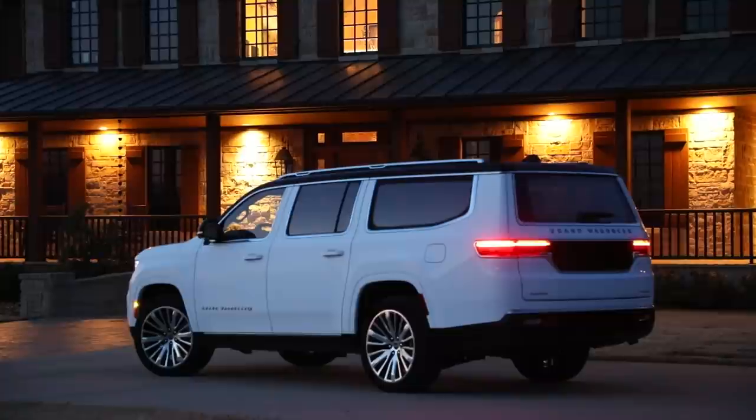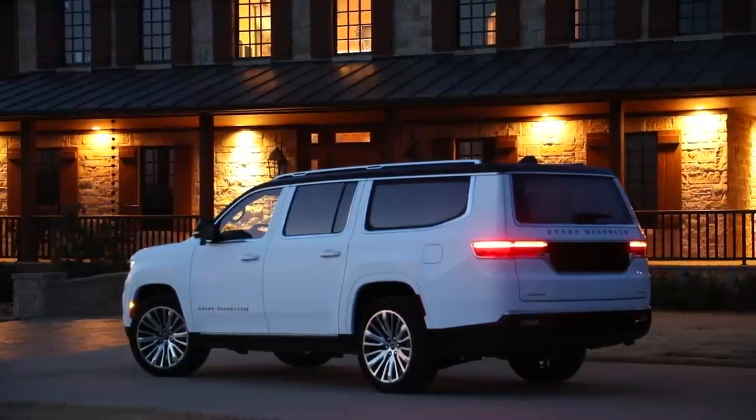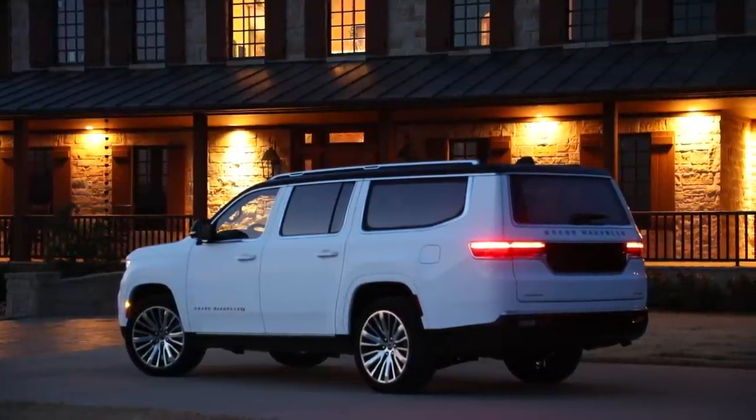Hello and welcome back to the channel. In this video we're going to have a look at the Jeep Grand Wagoneer. I'm going to redesign it because I think it could be a lot more retro in design than what we have in the current production version.